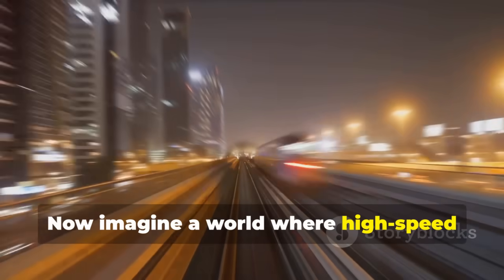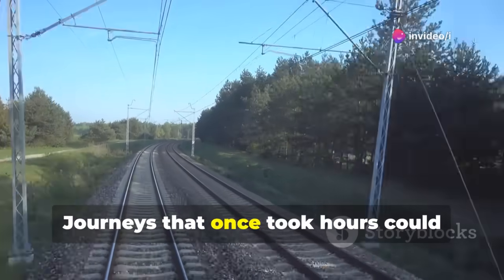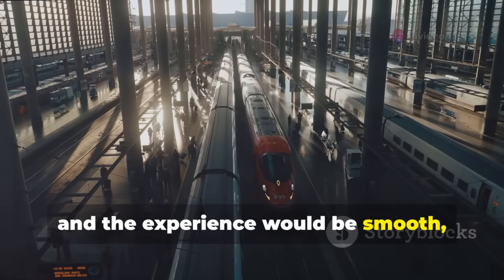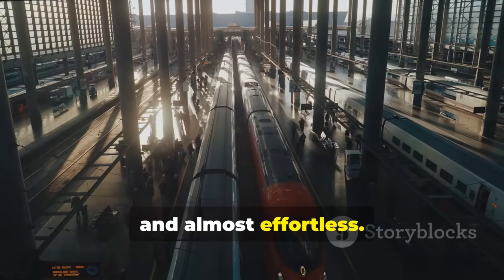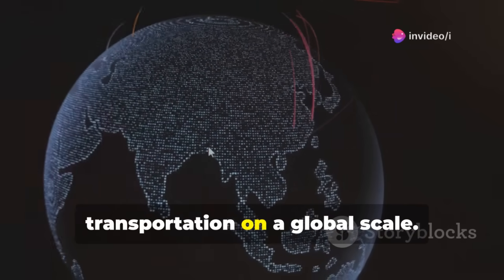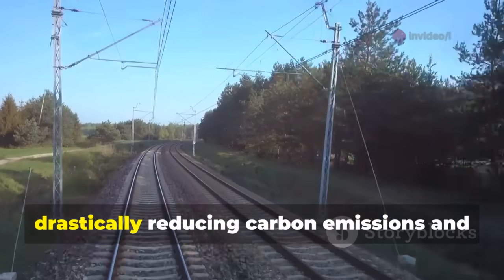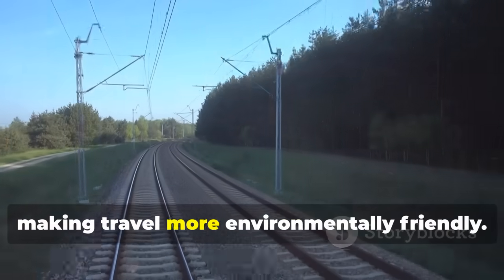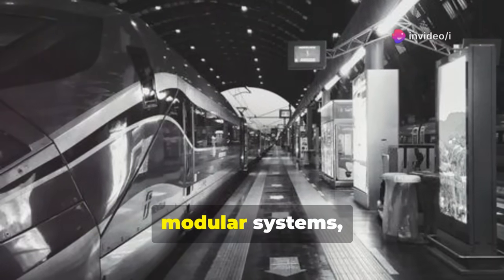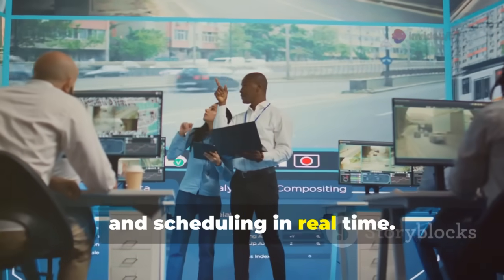Imagine a world where high-speed trains never slow down, connecting cities and even countries seamlessly. Journeys that once took hours could become significantly shorter, and the experience would be smooth, efficient, and almost effortless. This future isn't just about convenience — it's about transforming transportation on a global scale. Medium-distance flights could be replaced by high-speed rail, drastically reducing carbon emissions. Stations and trains could evolve into smart, modular systems with artificial intelligence coordinating transfers, maintenance, and scheduling in real time.